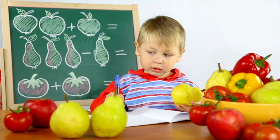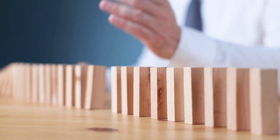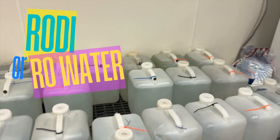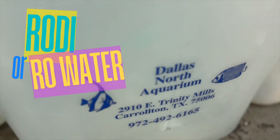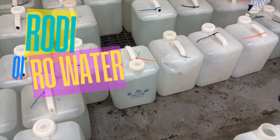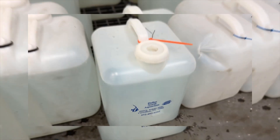Alright, so we know the problem — let's talk prevention. Stopping phosphates before they become a headache is way easier than dealing with an algae bloom. Here's how to keep those phosphate levels low. One, RODI water. If your tap water is high in phosphates, switch to reverse osmosis or deionized water for water changes. It's like purified water for your tank.